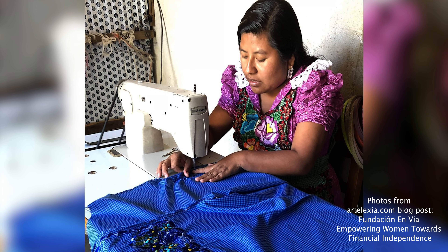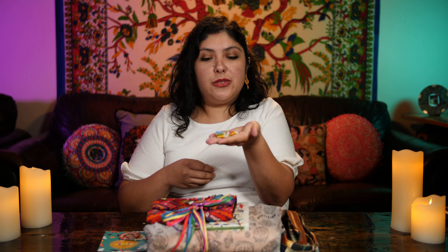One of my favorite parts about Alexia's items is that she does a really great job of packaging them. Let's check it out. It's already like a gift wrapped. Let's look at all the cute little things that she includes in her packaging.